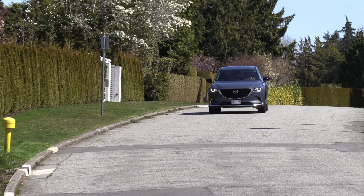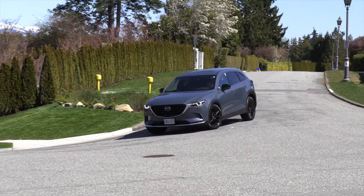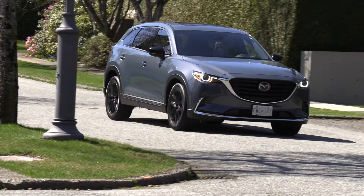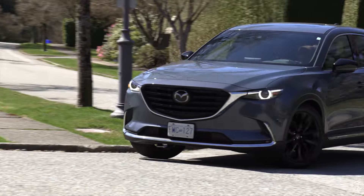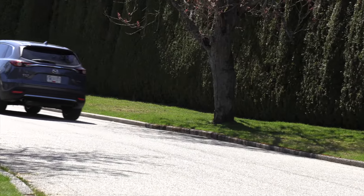Safety is covered on all CX-9 models thanks to i-Active Sense safety technology, which includes Mazda radar cruise control with stop and go, front smart city brake support, front smart brake support, advanced blind spot monitoring, rear cross traffic alert, and pedestrian detection.